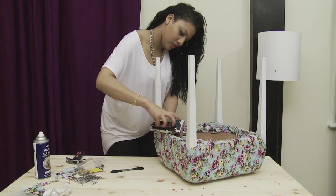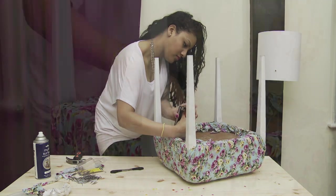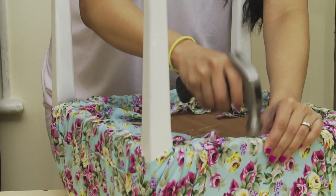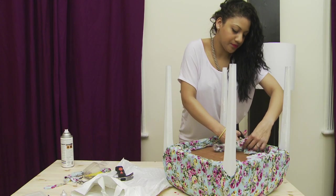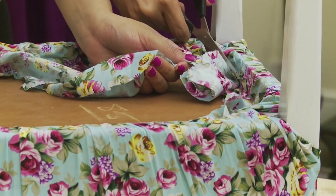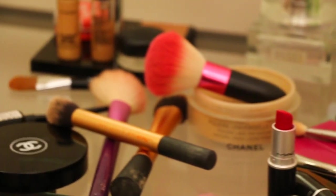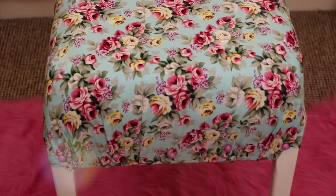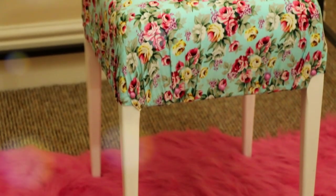I secured my tacks with staples, which was so painful for my hands, but I got it done. To finish everything off, I flattened the staples using a hammer and cut off all the excess fabric. I added upholstery nails as a finishing touch. Now every time I do my makeup, I get to sit on something that I created. And even though it's not perfect, it's such a good feeling.